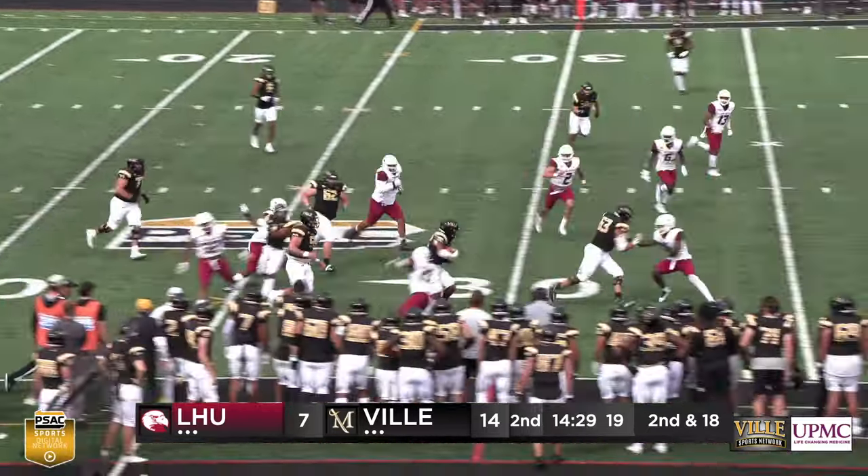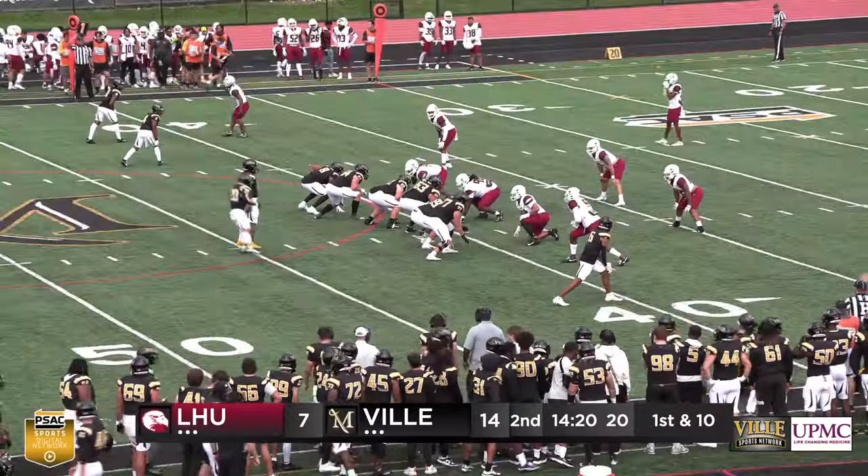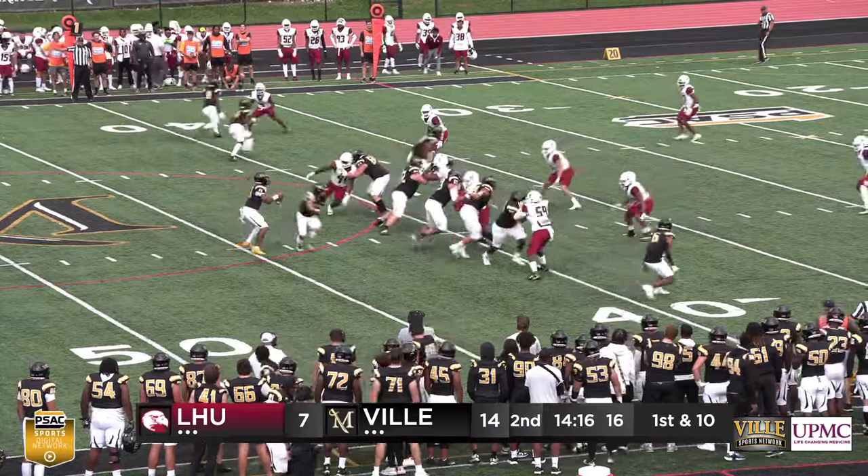Footman's going to pass to Howard. Howard breaks a tackle. He's on the near sideline. He's finally forced out — big guys out front. Gives the Marauders first and 10 inside Lock Haven territory at the 40.